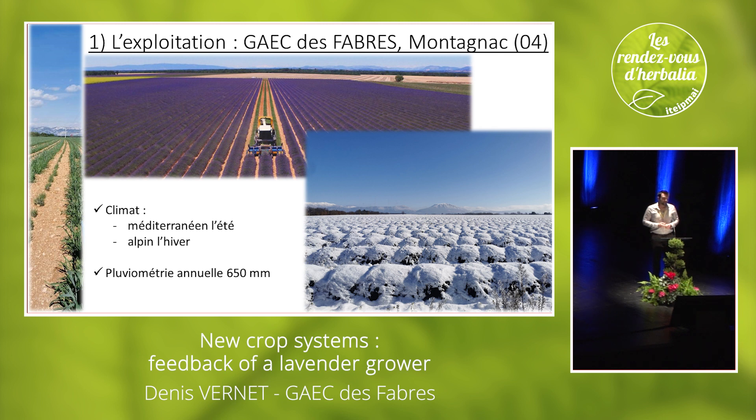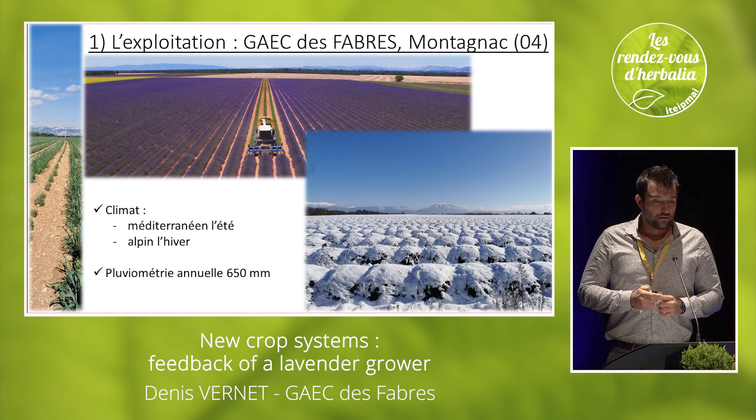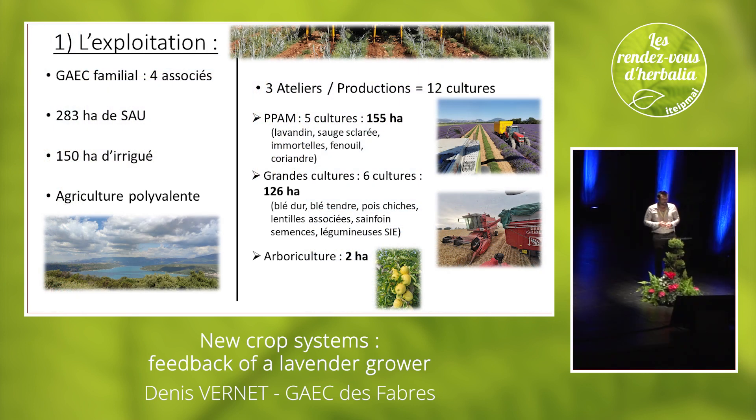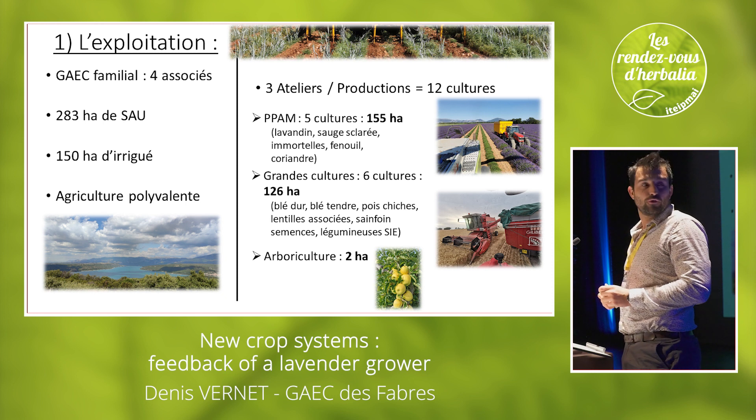We have a Mediterranean climate and mountain-like conditions in the winter. We have about 700 millimeters of rain per year. Three associated people, four since the beginning of this year, with 264 hectares of cultivated area.